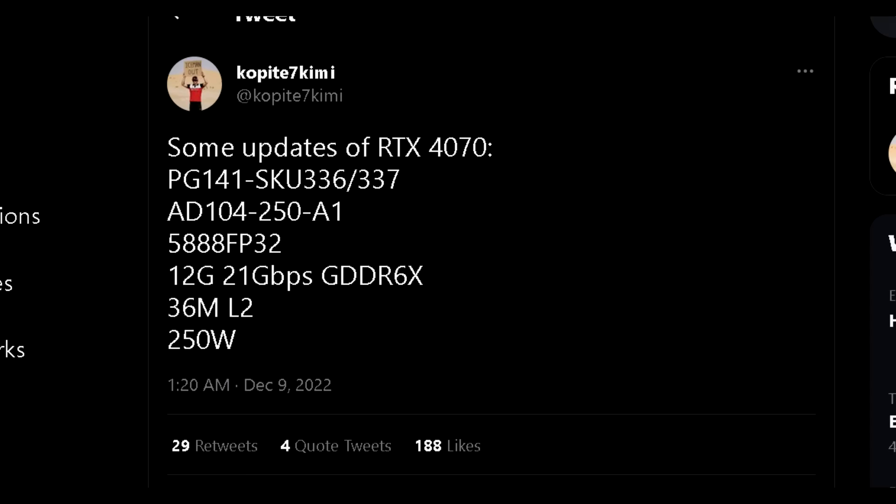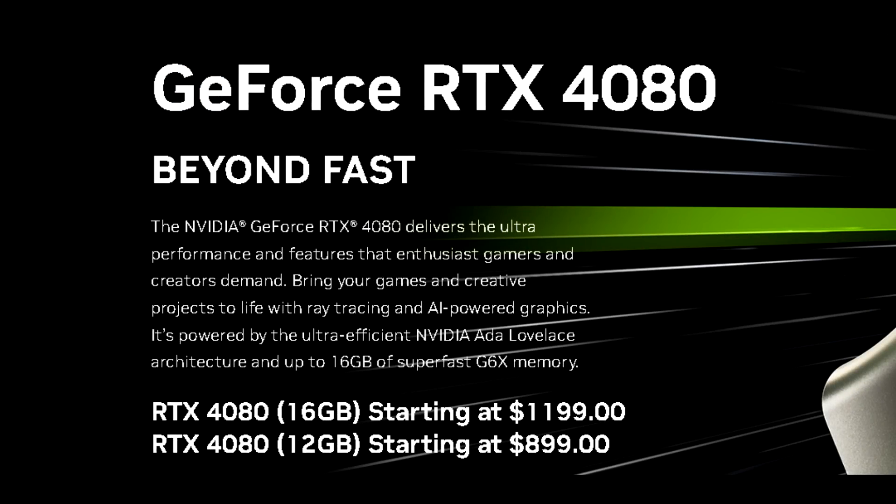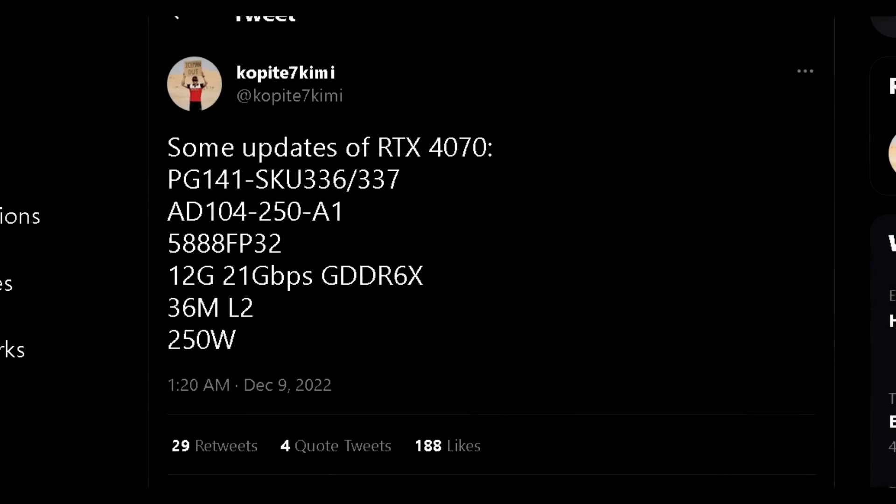This GPU isn't to be confused with the RTX 4070 Ti, which was the unlaunched RTX 4080 12GB. This is a totally different GPU utilizing the AD104 die but more cut down. This GPU will have 5,888 CUDA cores, 12GB of G6X memory rated at 21Gbps, 36MB of L2 cache, and a 250W TDP.